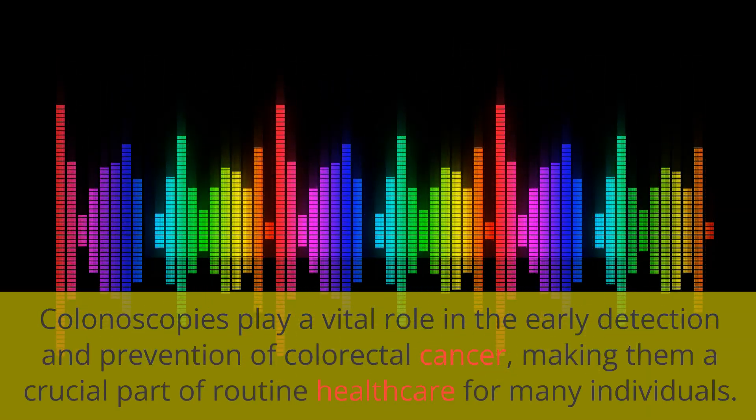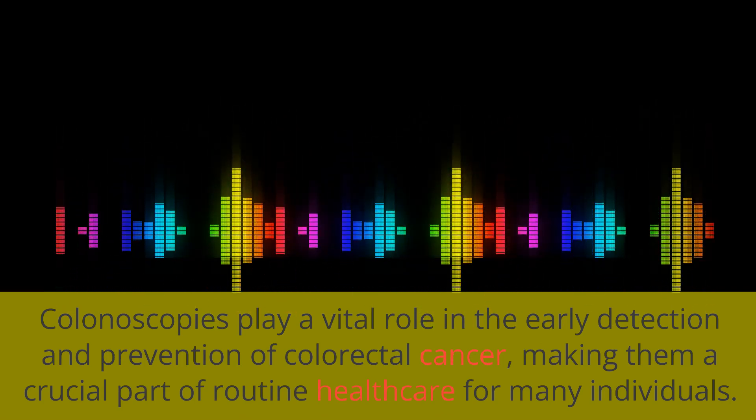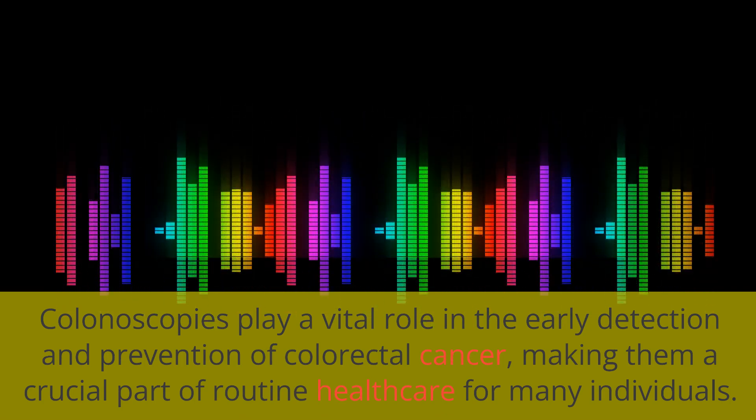Colonoscopies play a vital role in the early detection and prevention of colorectal cancer, making them a crucial part of routine healthcare for many individuals.